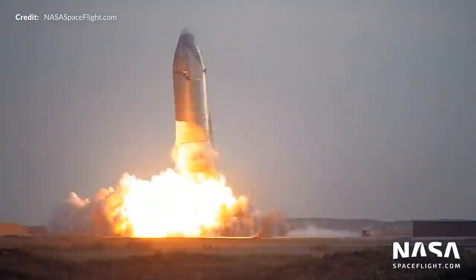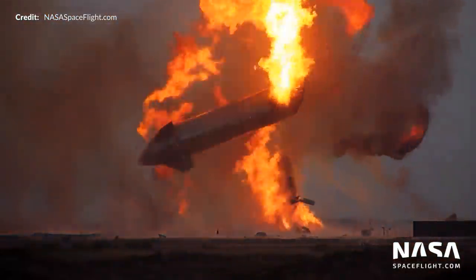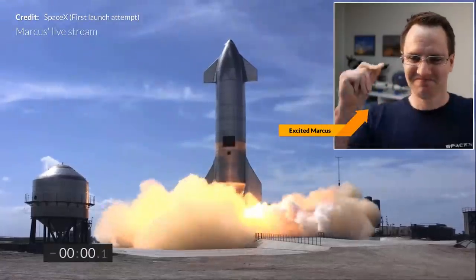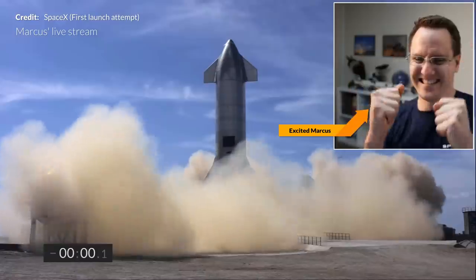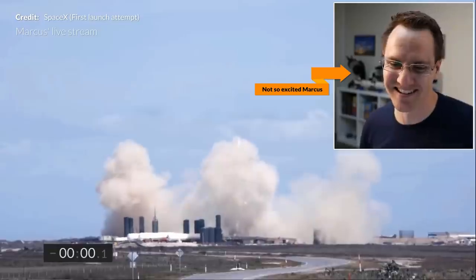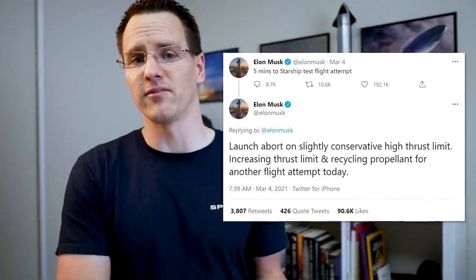It stayed for a few minutes at least before it went on its second hop on its own terms - a little bit nasty. The first attempt came at 2:14pm, however an abort was called right at ignition due to a slightly conservative high thrust limit with one of the engines. SpaceX's plan to mitigate this was to increase the thrust limit for another flight attempt around two hours later, as tweeted by Elon Musk.